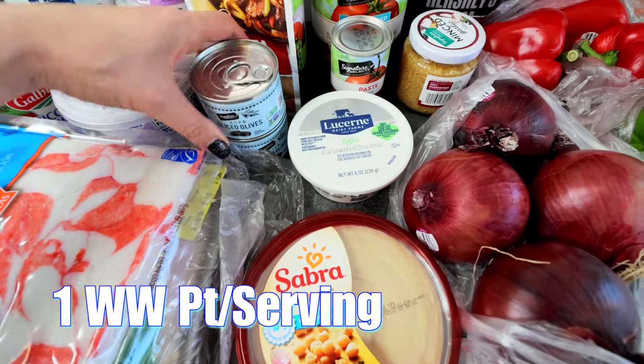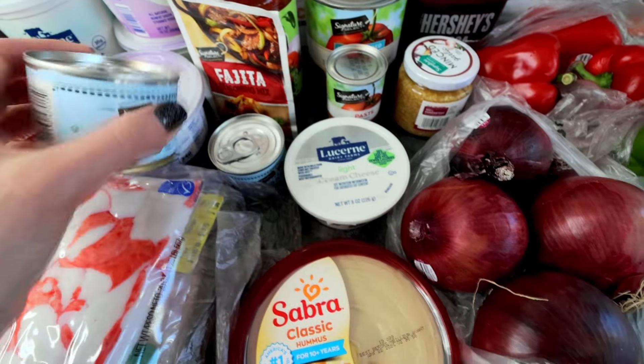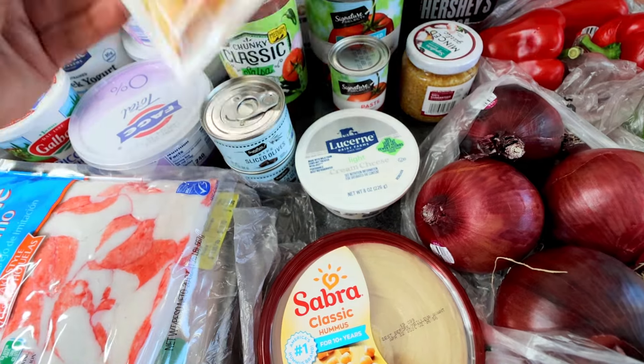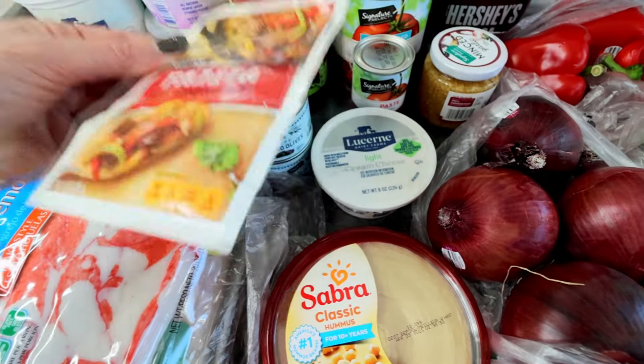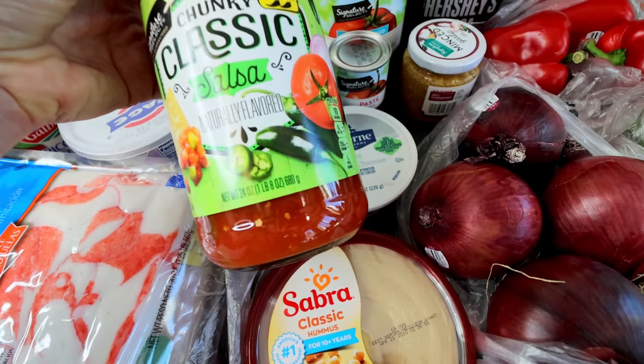Actually, I forgot these items over here. Got two cans of sliced olives — those are for the crab pasta salad and the lasagna rolls. Got some fajita seasoning mix for the fajitas, and then some salsa for the fajitas. That is everything!